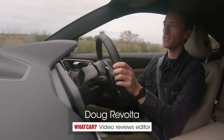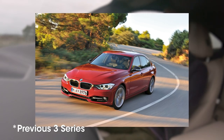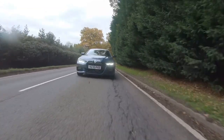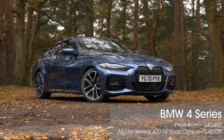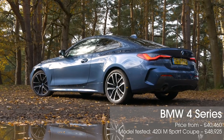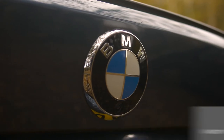The first generation 4-series was essentially a three-door 3-series and that was fine, except you couldn't escape the feeling that you were paying more for, ultimately, less car. But things are very different now. It's still based on the same underpinnings as the 3-series but there are a number of key differences, starting with the looks.